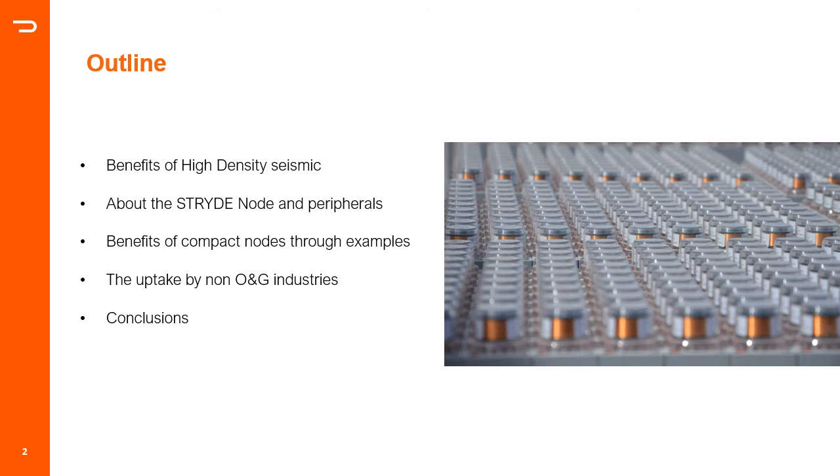The outline of the presentation is as follows. I'll briefly talk about the benefits of high-density seismic, then introduce you to the Stride nodes and its peripherals, then talk about the benefit of compact nodes through a few examples, then show how there's been an uptake by non-oil-and-gas industries, especially geothermal, and then finish with conclusions.